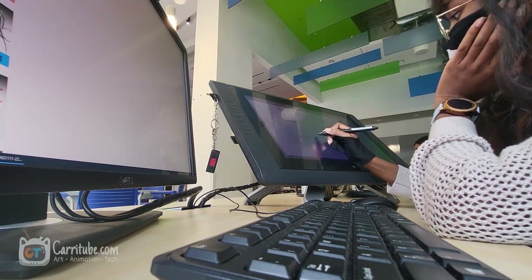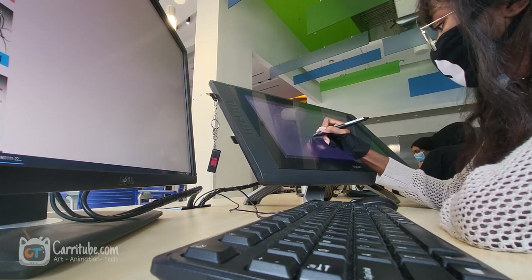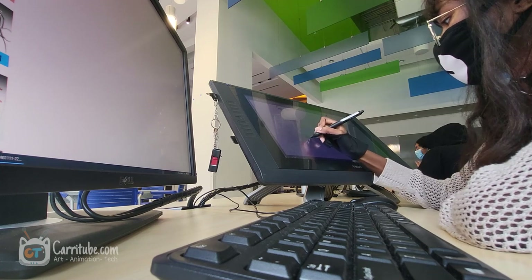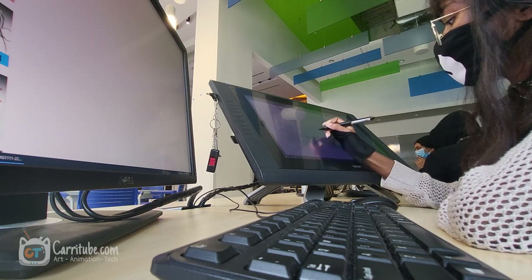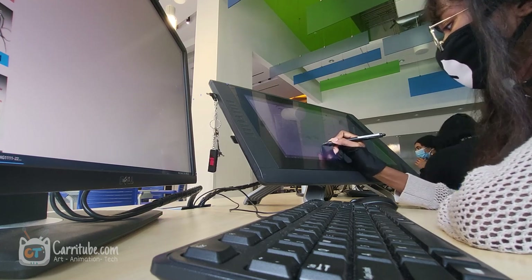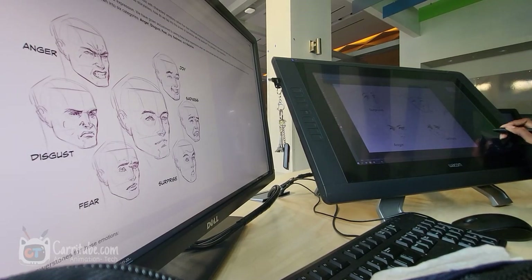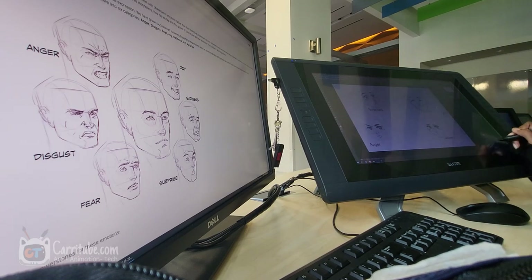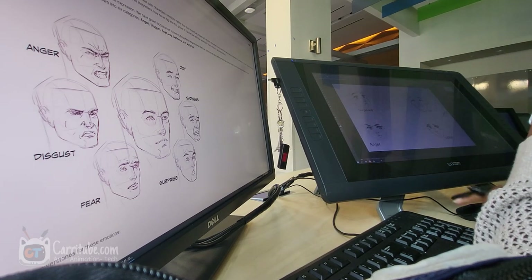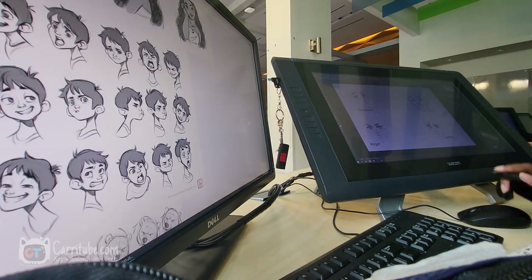Hey guys, it's Kari here. I'm back with another animation student vlog. I'm at Miami-Dade Community College studying animation, and this is a vlog from earlier in the semester. That's why the footage is a little bit more shaky — I recorded this all on my Samsung Fold 3, which is my phone, before I had the vlog camera. So excuse any shaky footage.